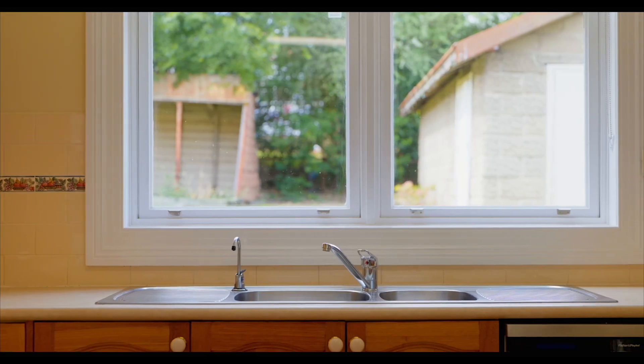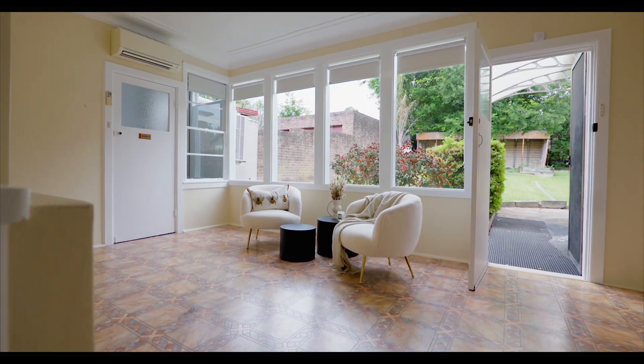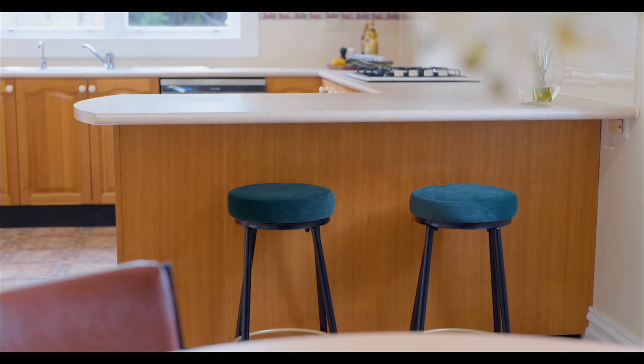It comes with all the modern conveniences of a lounge, dining room, and rumpus room, giving you all the space you need for modern living.